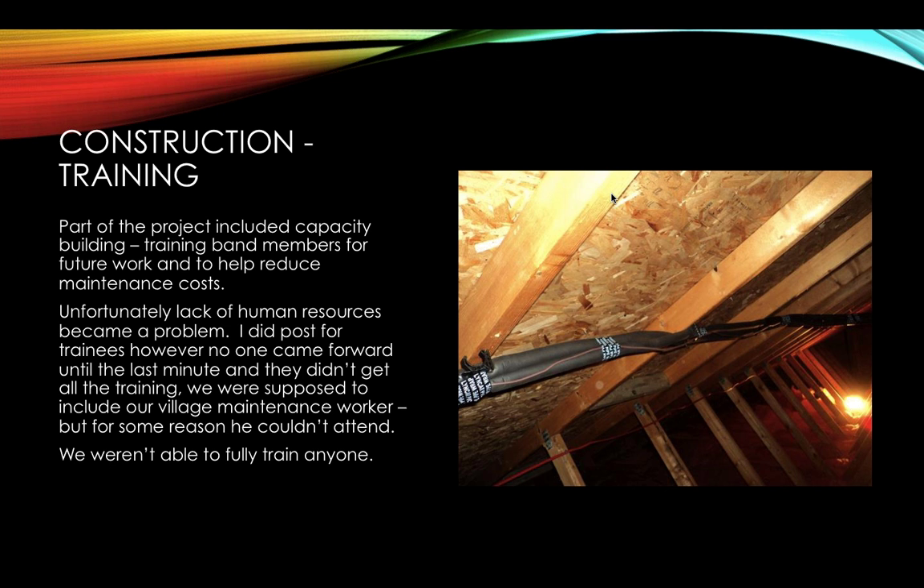Part of the project included capacity building and training band members for future work and to help reduce maintenance costs. Unfortunately, lack of human resources is something we deal with regularly. I posted for training positions but no one came forward. It was last minute when someone said they'd do it, but they still didn't get the full training. Our operations and maintenance worker wasn't able to do that training either, which was difficult.